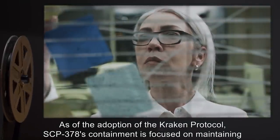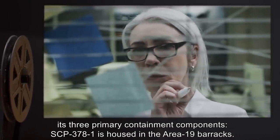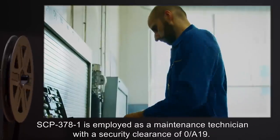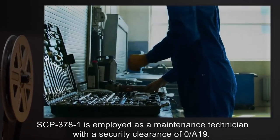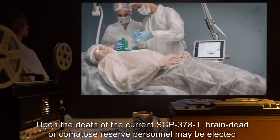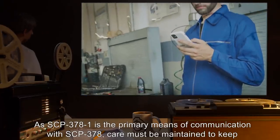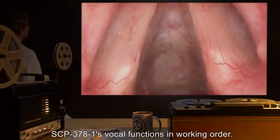As of the adoption of the Kraken Protocol, SCP-378's containment is focused on maintaining its three primary containment components. SCP-378-1 is housed in the Area-19 Barracks and is employed as a maintenance technician with a security clearance of O-A-19. Upon the death of the current SCP-378-1, brain-dead or comatose reserve personnel may be elected to replace it. As SCP-378-1 is the primary means of communication with SCP-378, care must be maintained to keep SCP-378-1's vocal functions in working order.